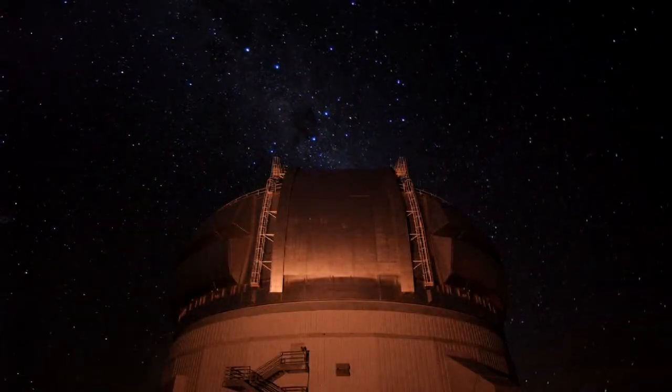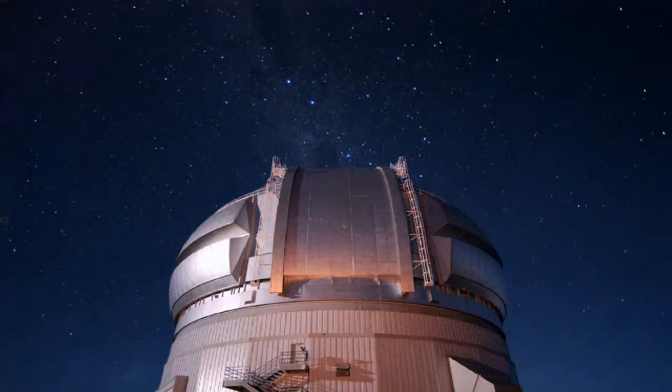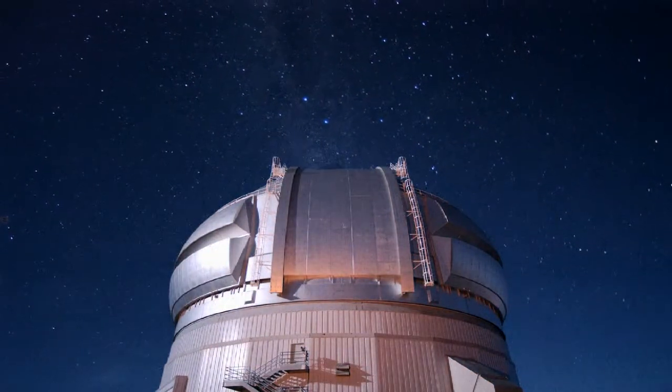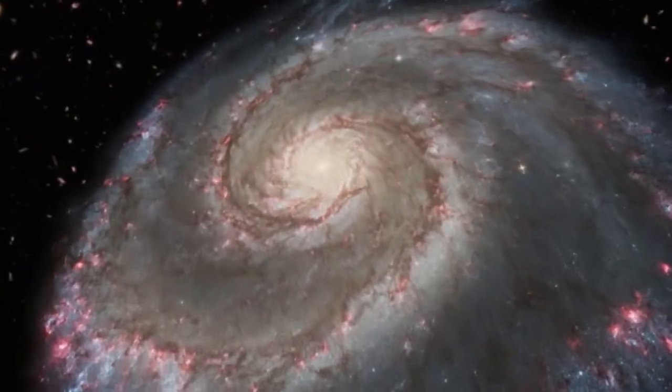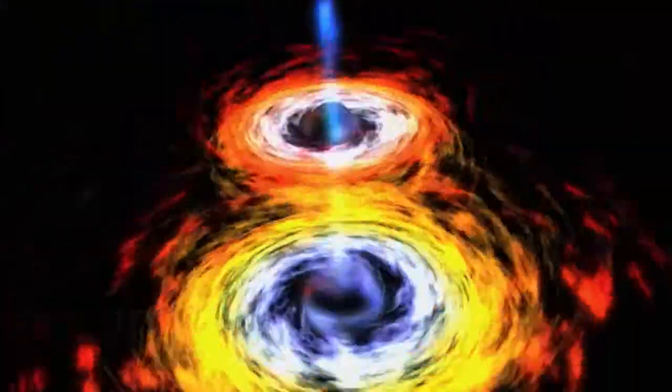These are some of the questions Eikenberry is exploring using a new instrument built for the Gemini South Telescope in Chile. Is it born in the center of this galaxy as a supermassive black hole somehow, or are they born small and somehow through merger or through accretion — basically consuming material around them — do they grow to become big later on?